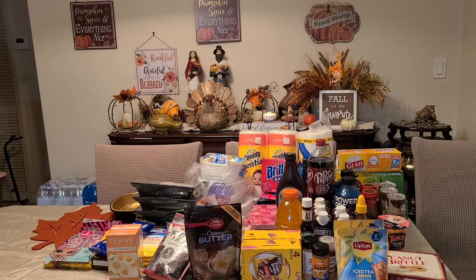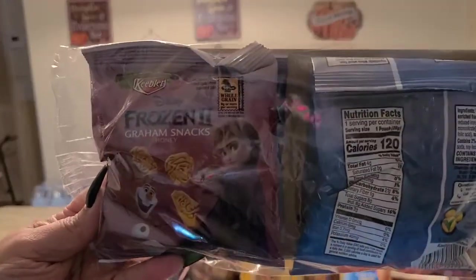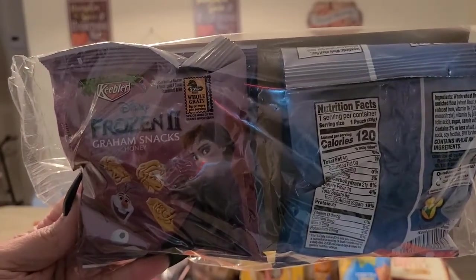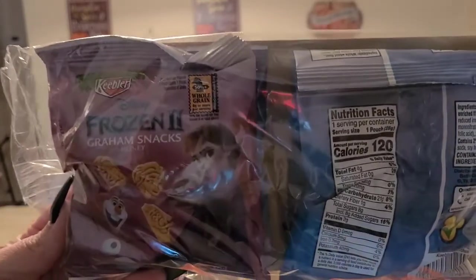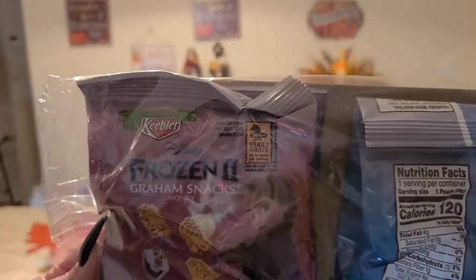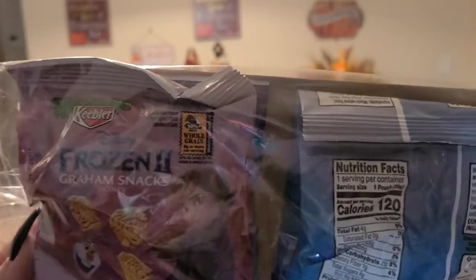I got some cookies from Keebler — the honey graham snacks, a 1-ounce cookie, and it brings four.